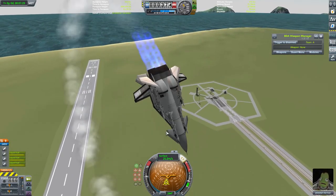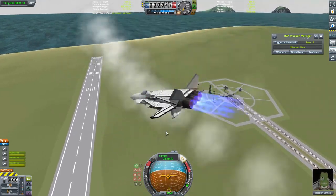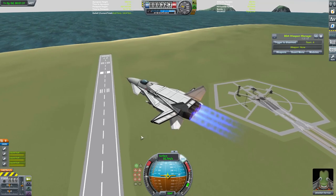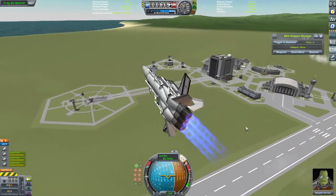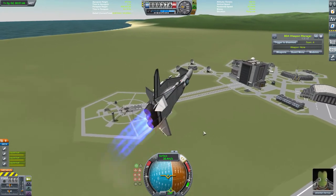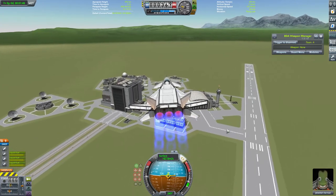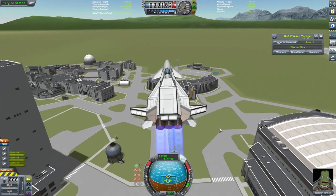It doesn't matter which way it's flying - you can flip it about to point the other direction in a split second. It's ridiculous to fly. You're not sure what the hell is happening, but you're pretty sure it's happening in style. We saw last time that that level of manoeuvrability can sometimes be a double-edged sword, but I think if this craft can play to its strengths, then it's going to do very, very well. Let's get this started.